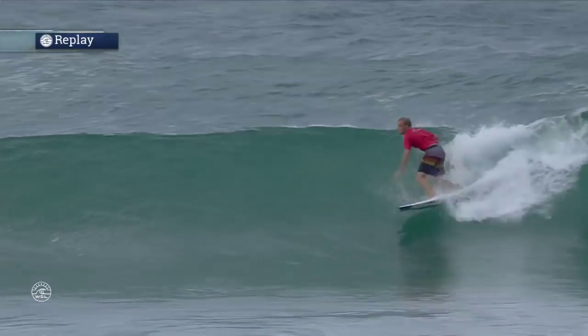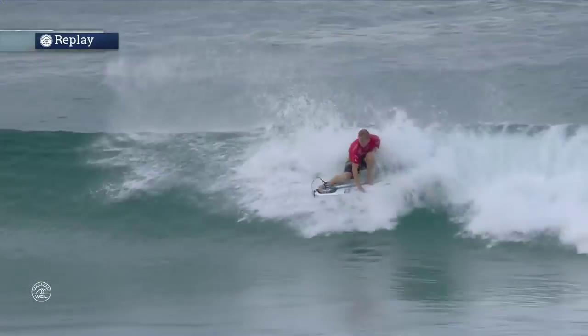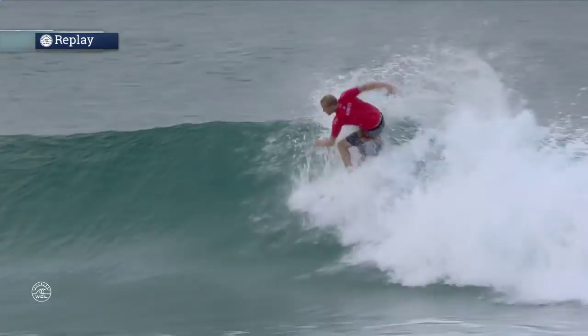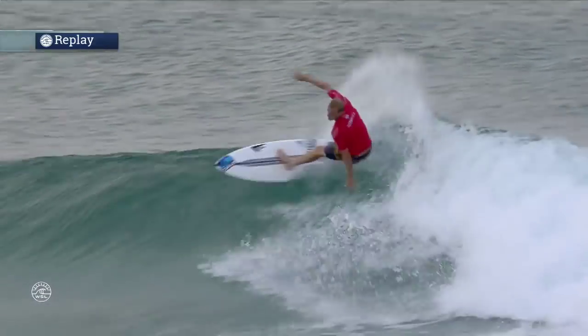We might have to get Stu Kennedy a number on that jersey. We might be seeing a bit of this guy throughout the year. Have a look at that — so much speed. Showing a lot of flavour with that tail slide. But I like these wraps, look at that.